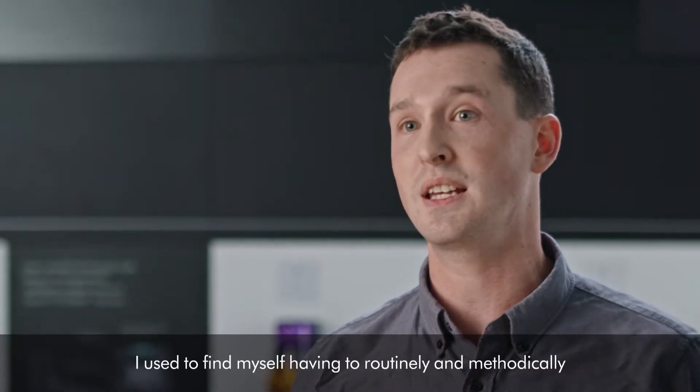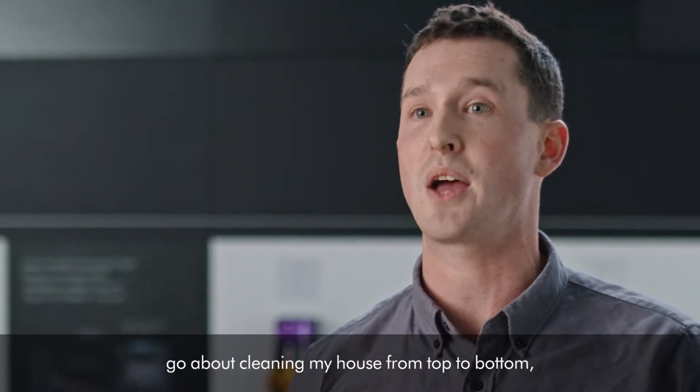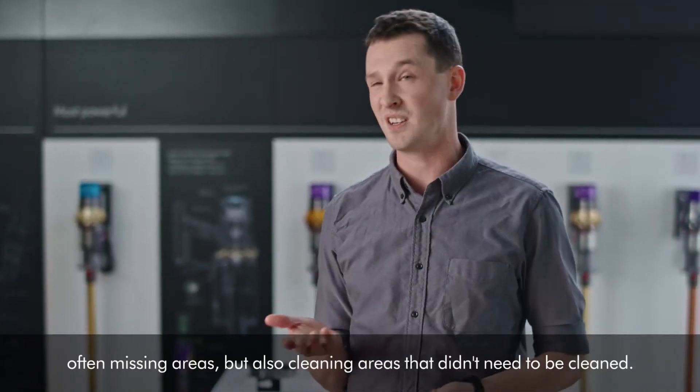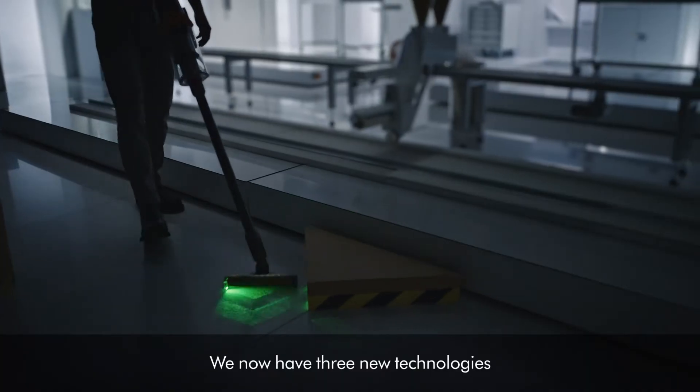I used to find myself having to routinely and methodically go about cleaning my house from top to bottom. Often missing areas, but also cleaning areas that didn't need to be cleaned. We now have three new technologies